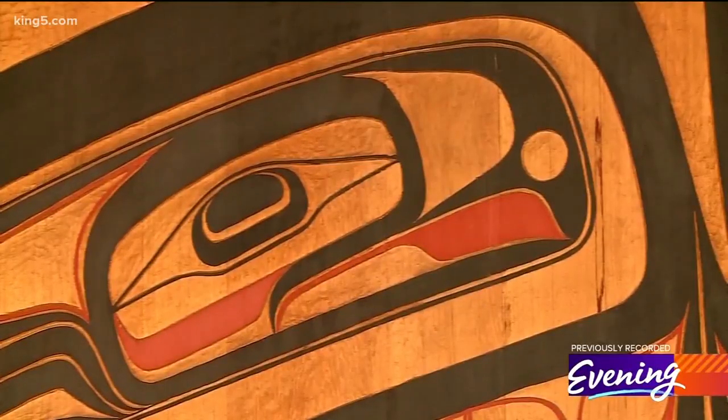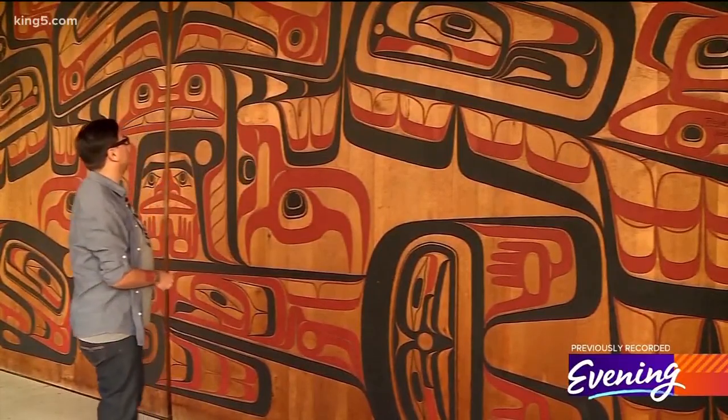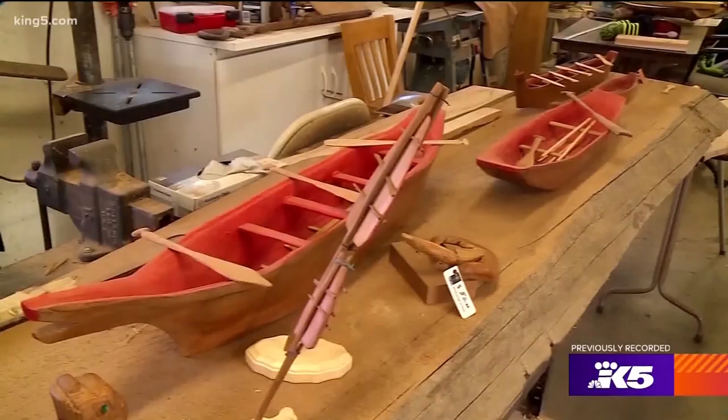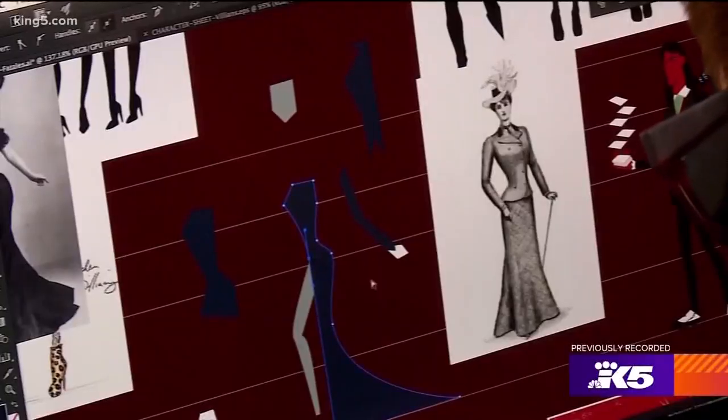Form line can be found all over the reservation in paintings, totem poles, and on a huge mural outside the reservation school. "You've got crescents within the ovoids here — I use those." But even from the start, as a teenager taking his first lessons at the canoe shed, Jeffrey could not stick to traditional art. "I've never been able to follow the rules. Whenever I do art, I always want to do some kind of twist on it."